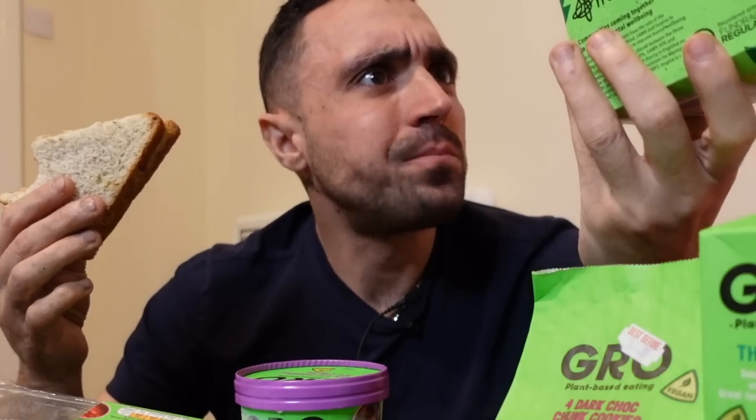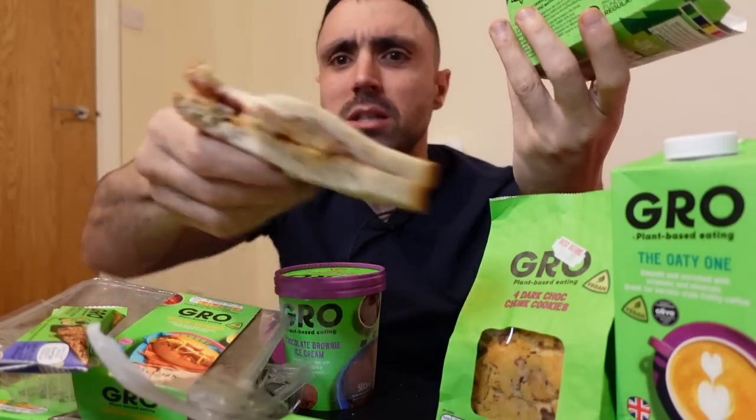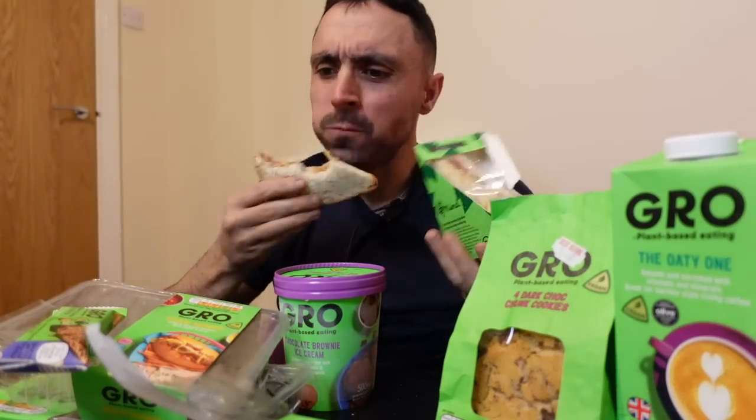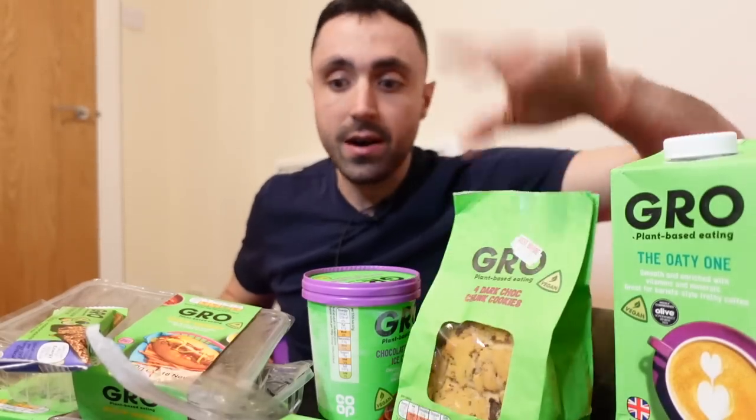They've got this turkey feast - sage and onion bread, cranberries - it's got vegan turkey meat in there. Wow, that's really good. So this whole Gro range, if you see this green range, it's all vegan.